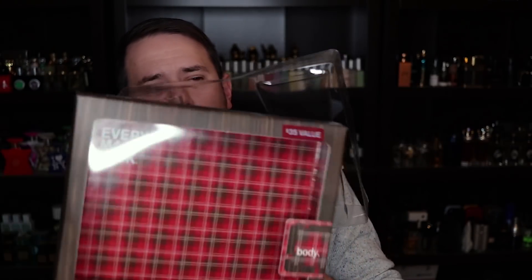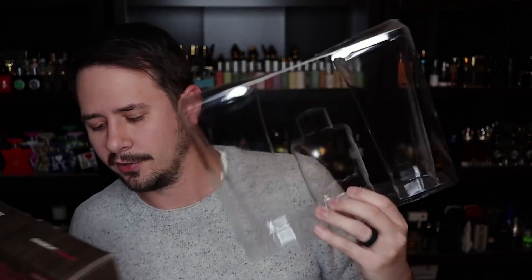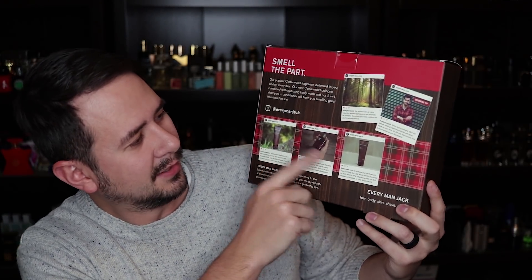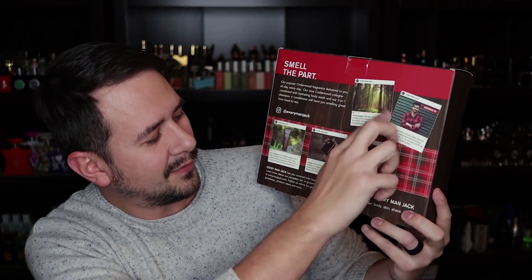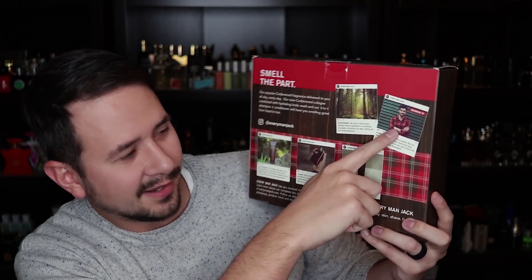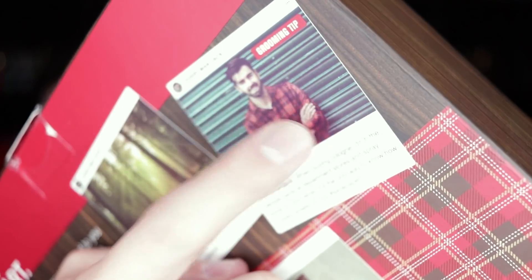I think the body wash is not as nice as the Cremo body washes — the Cremo ones come off higher quality in terms of their scent profiles, they smell much nicer overall. But this one's not too bad. The body wash does give off a nice thick lather, and the shampoo and conditioner is shampoo and conditioner. This is how it comes, packed with a little plastic insert where your body wash and shampoo sit with your fragrance right there in the middle. There's a little information on the back — some Instagram-type photos of Everyman Jack stuff explaining what each product is.